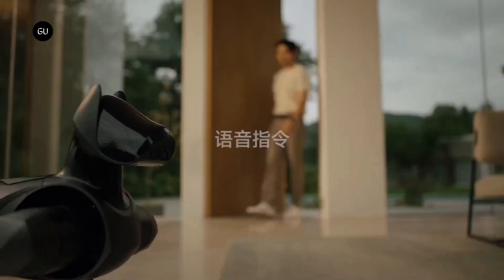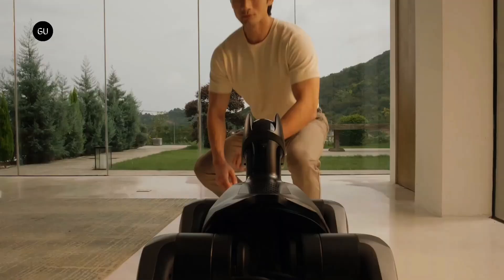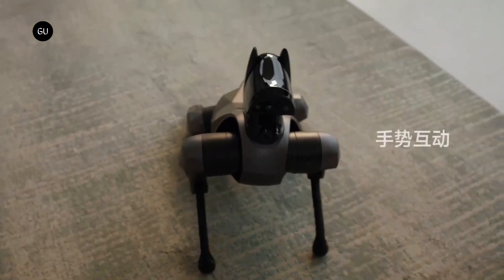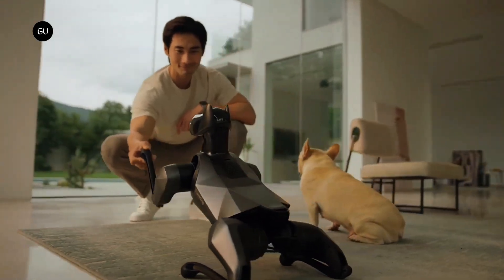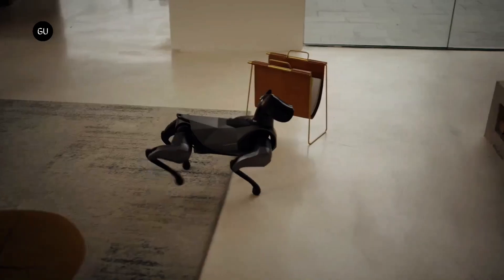Xiaomi has unveiled Cyber Dog 2, the successor to the first-gen Cyber Dog launched in 2021. Cyber Dog 2 is a quadruped robo-dog, but Xiaomi has made significant changes to its design, giving it a more unique look than its predecessor. The original Cyber Dog was designed to look like a replica of Boston Dynamic's Spot, but the Cyber Dog 2 has a more distinctive appearance.